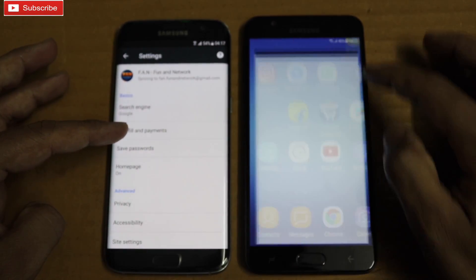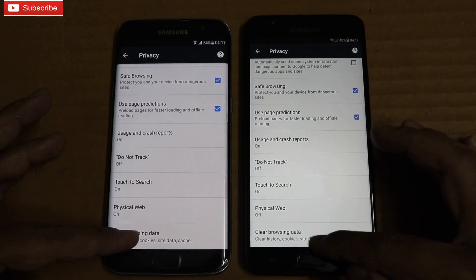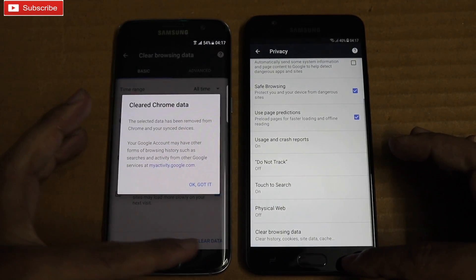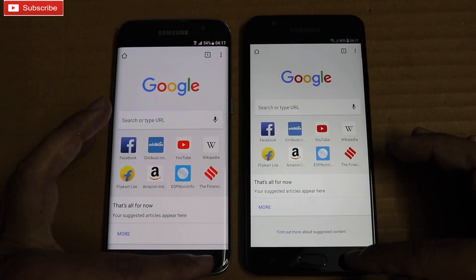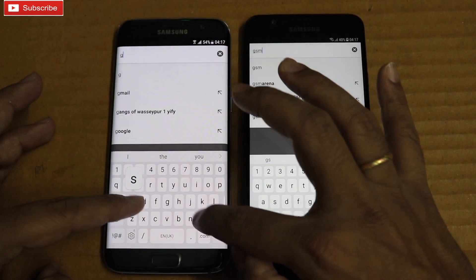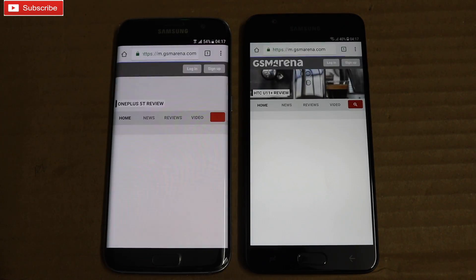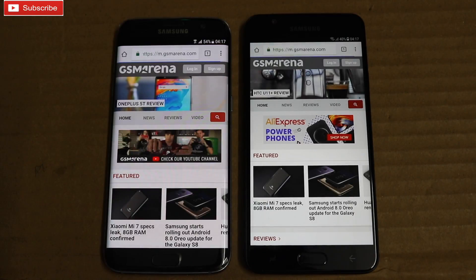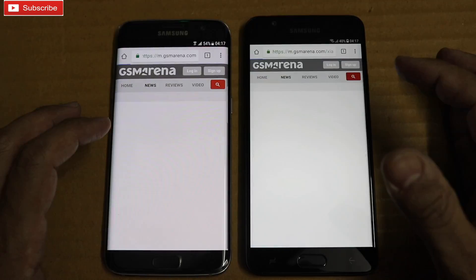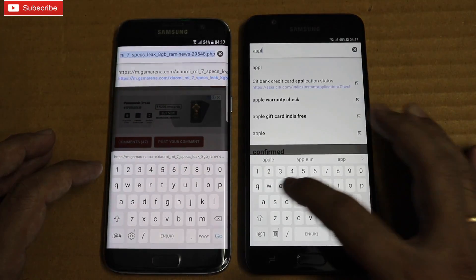Let me clear browsing history and see which phone is faster. Let me open GSM Arena first. On7 Prime was faster. Let me open this article — S7 Edge was faster. Now let me open the Apple India website.